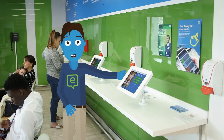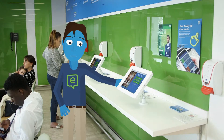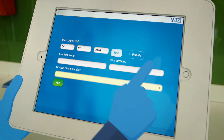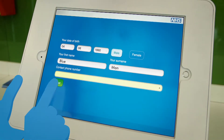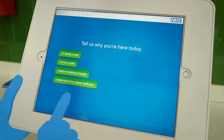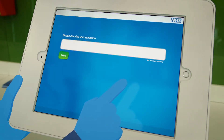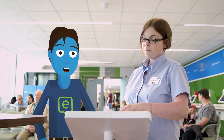First, check in using one of these tablets. It's easy — just tap the screen to answer a few simple questions. Start by telling us who you are and then why you've come here today. It won't take long, less than five minutes, and if you need help just ask.